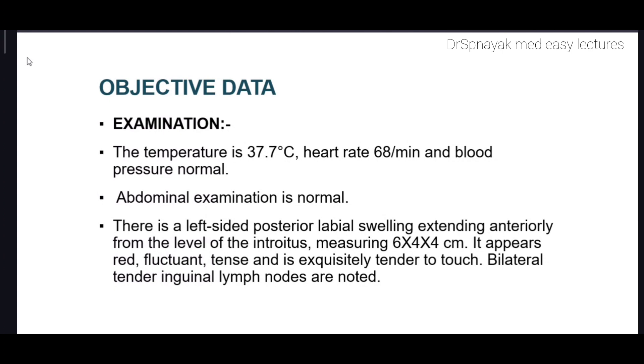There is a left-sided posterior labial swelling extending anteriorly from the level of the introitus — the entrance of the vagina — measuring 6 x 4 x 4 cm. It appears red, fluctuant, tense, and is exquisitely tender to touch. Bilateral tender inguinal lymph nodes are noted. The inguinal lymph nodes are located in the groin area.